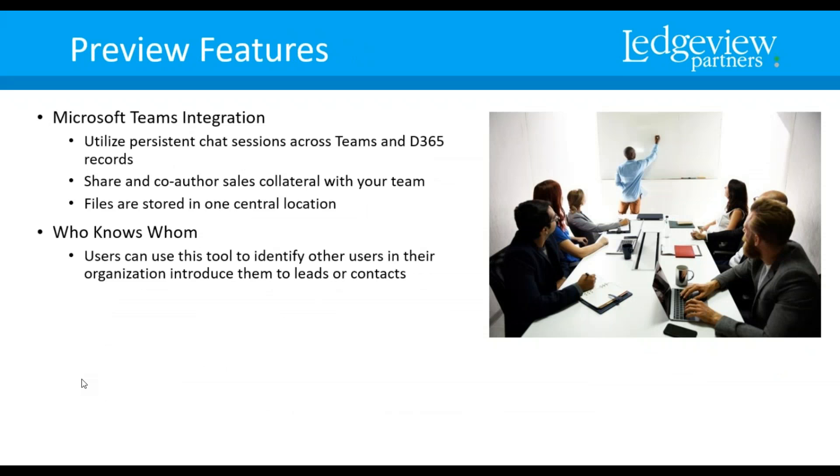Now we're jumping into some preview features. As we've talked about before, preview features are items you have to agree to terms and conditions and turn on. These are ones that may or may not be available going forward into general availability. Microsoft Teams integration — Microsoft Teams is part of Office 365, and it's now an integration with Dynamics 365. Key features include persistent chat sessions across Microsoft Teams and Dynamics 365 records — meaning the chat is always open. You can share and co-author sales collateral with your team, and files are stored in one central location, making it easier for team members to access those files.